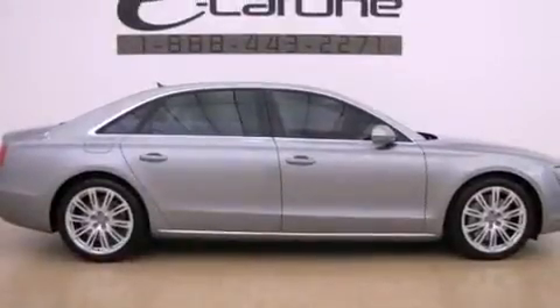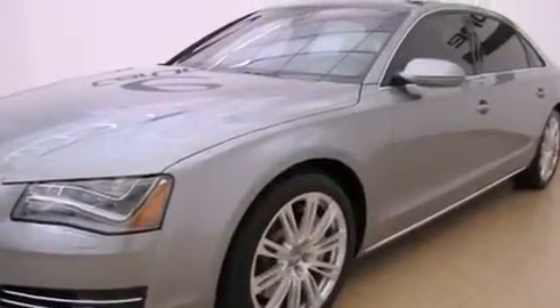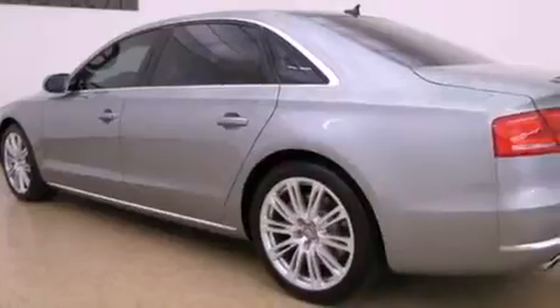Its top features and packages include the premium package, an air suspension, a locking differential, a navigation system, keyless go, a sunroof, heated front seats, a low tire pressure indicator, heated windshield washer fluid, alloy wheels, and traction control and stability control systems.